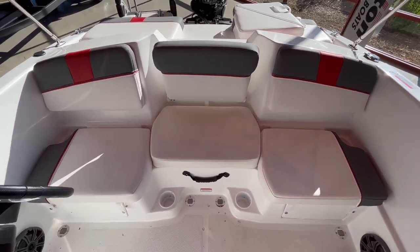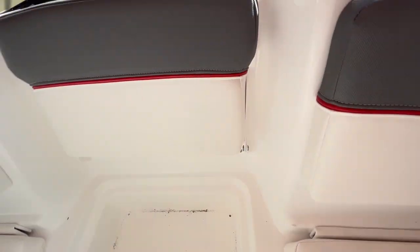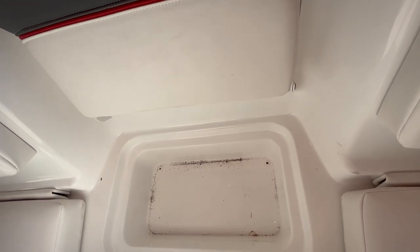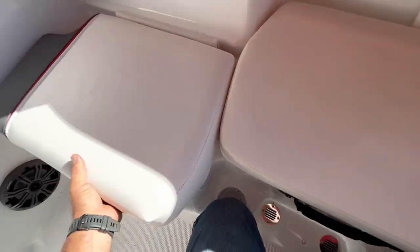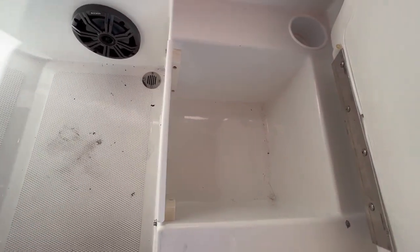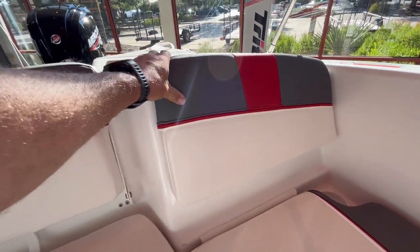There's a nice little setup here — this flips back, pops up, more storage. That looks like a cooler — yeah, you've got plastic right here so this is a cooler with a drain. Then this pops up, and you've got storage over here, same over here, same over here, and there's a fire extinguisher.